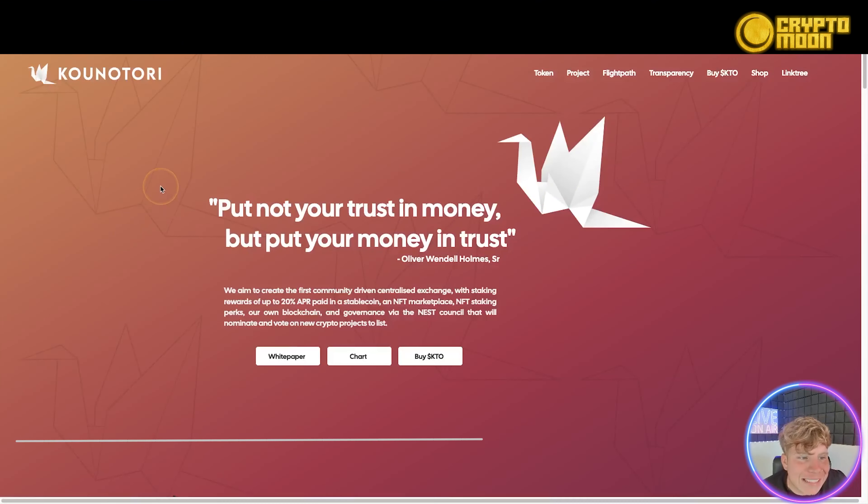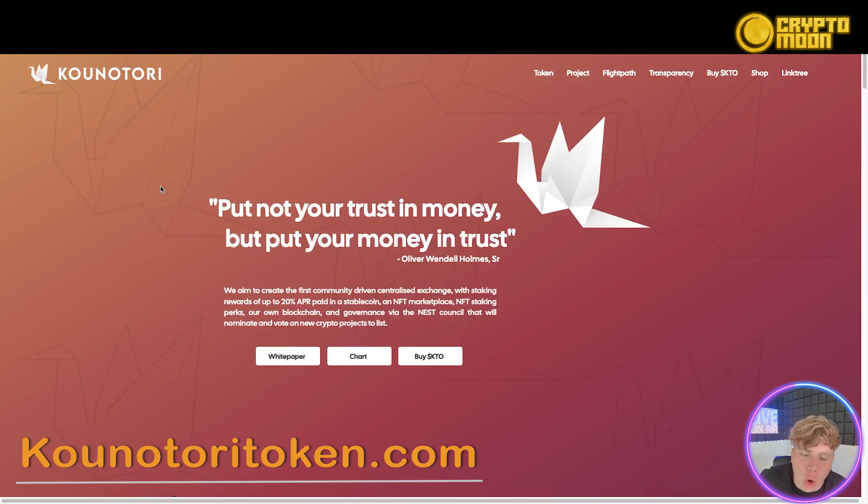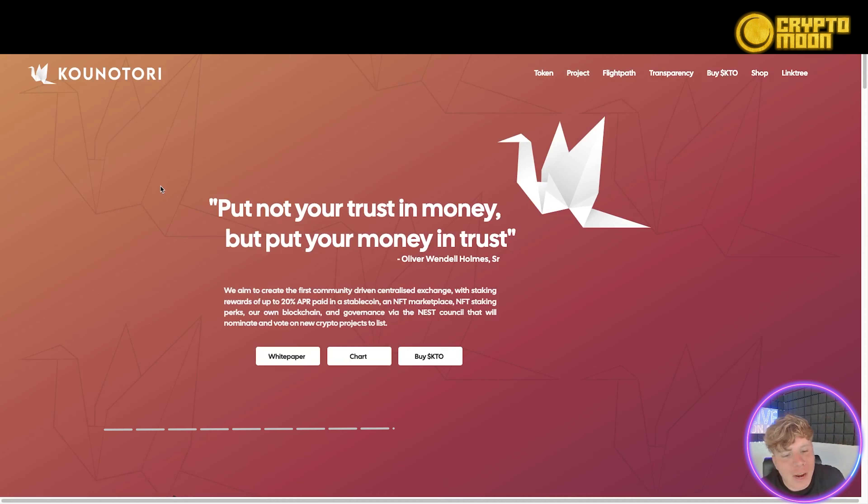So here it is guys — it's the Kawun Otori token. Really really cool. I'm going to dive into exactly what this is, why I think you should get involved, who the team is — and it's fully doxxed. I'm going to explain it all to you. Links are down below and you can see the URL up at the top.